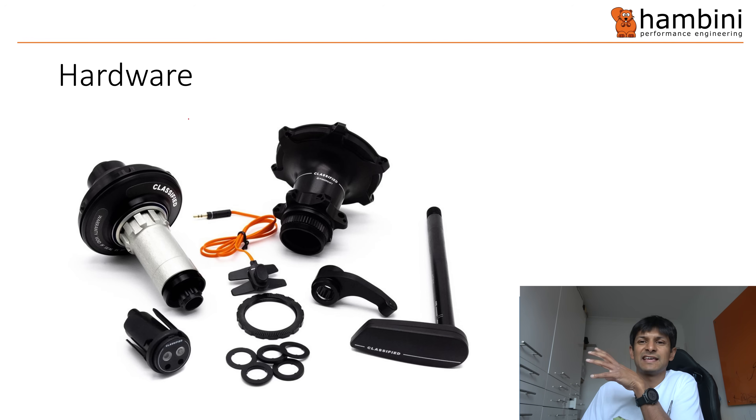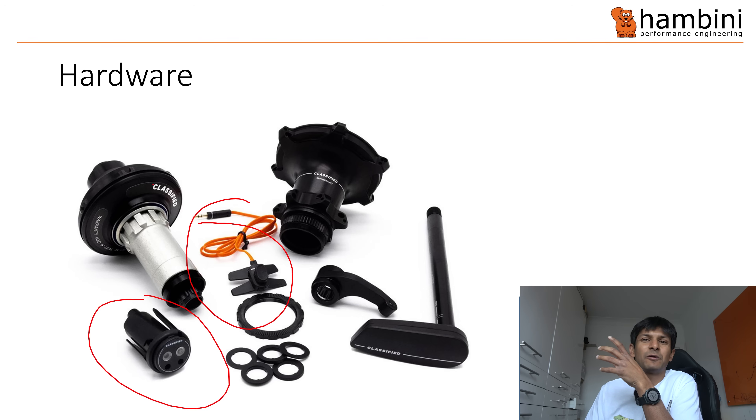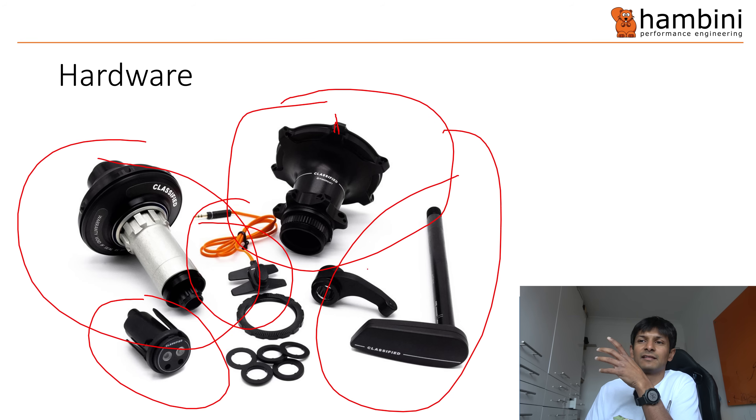When you get the kit, what you get is all of this stuff. For starters, it's about 900 quid. There's a control unit — I think this is the transmitter. And then you've got the power shift hub and the hub itself. This bit attaches to the spokes, this bit attaches to the cassette, and this is your through axle here.